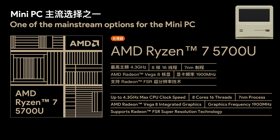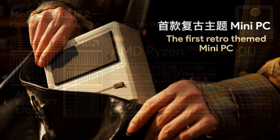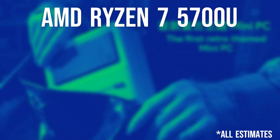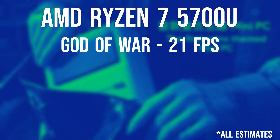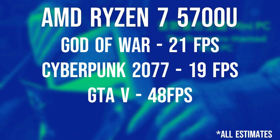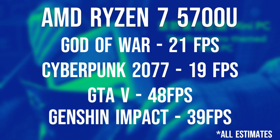I've been doing some research to give you an idea of what is and isn't possible on the Retro Mini PC, based on how those Ryzen chips perform. Taking a standard setup of the Ryzen 7 with 16GB of RAM: God of War will run at 720p at 21 frames per second, Cyberpunk at 720p runs at around 19 frames per second, Grand Theft Auto V at 1080p can manage just about 48 frames per second, and Genshin Impact at 1080p comes in at 39 frames per second.